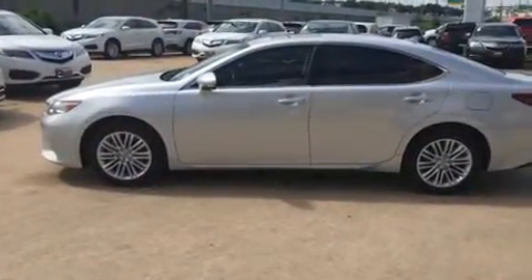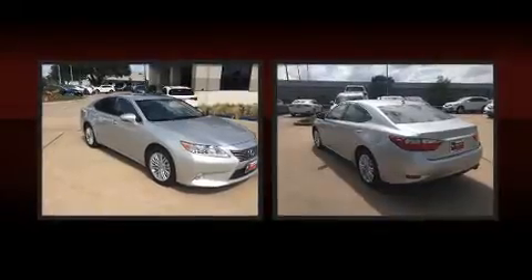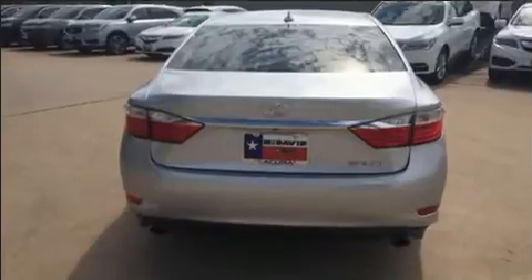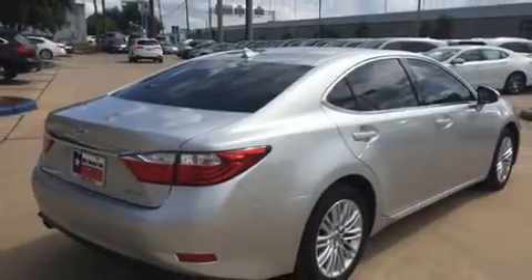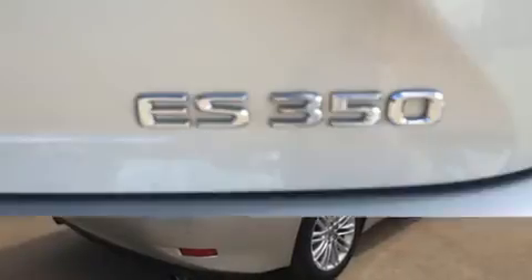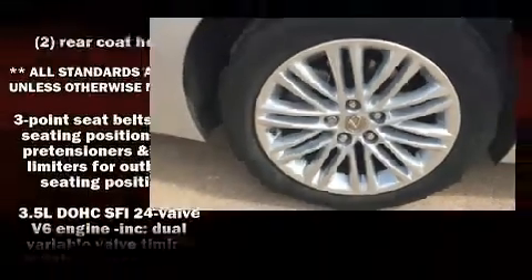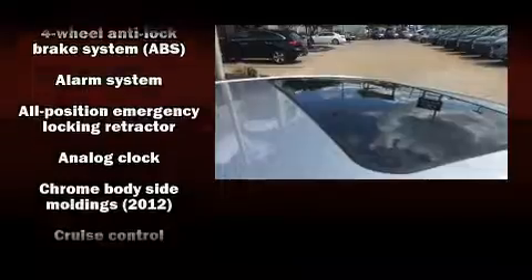For added security, dynamic stability control supplements the drivetrain. Lexus prioritized handling and performance with features such as delay-off headlights, a built-in garage door transmitter, an automatic dimming rearview mirror, automatic dimming door mirrors, turn signal indicator mirrors, and power windows. For drivers who enjoy the natural environment, a power moonroof allows an infusion of fresh air.